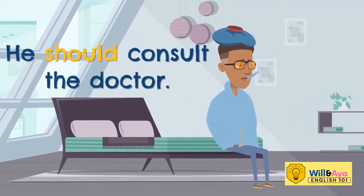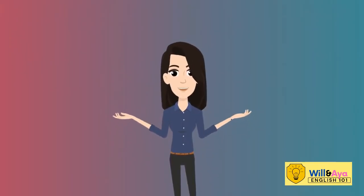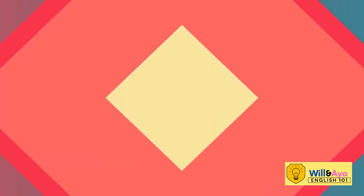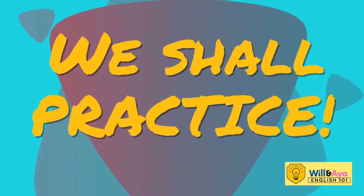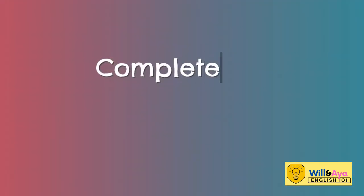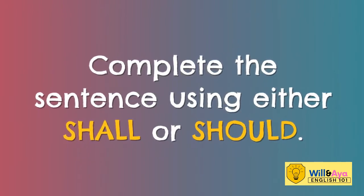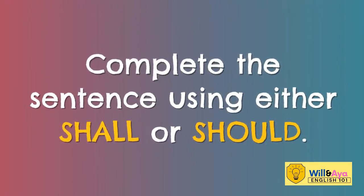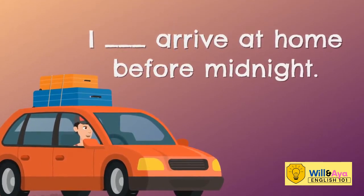These are some examples. So, what shall we do now? We shall practice. Complete the sentence using either SHALL or SHOULD. I, blank, arrive at home before midnight.